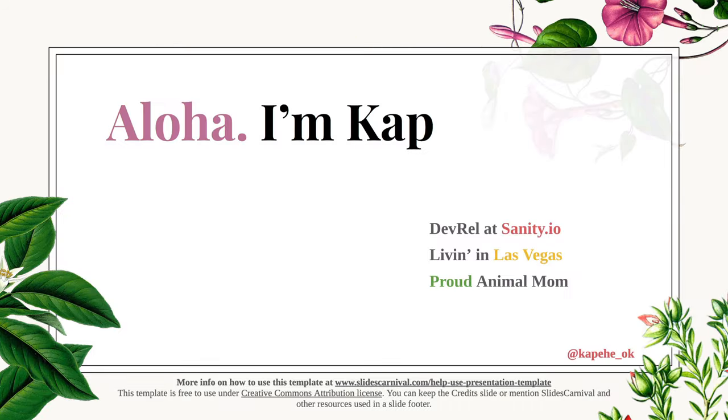Let me introduce myself real quick. My name is Kap, and I do developer relations at sanity.io. What we do is we help manage your content for your websites. So if you have an e-commerce site or a portfolio and you want your content managed, we're a great place to go.